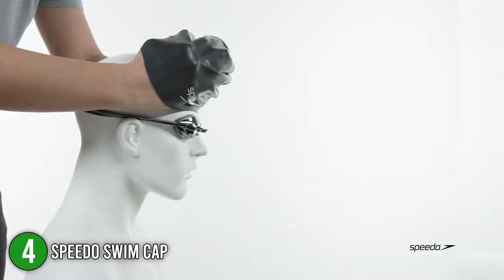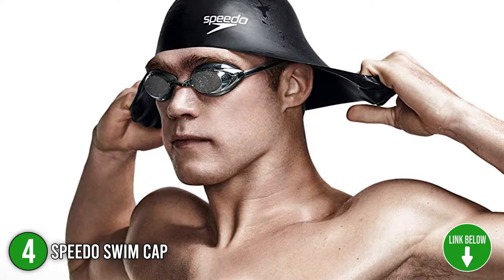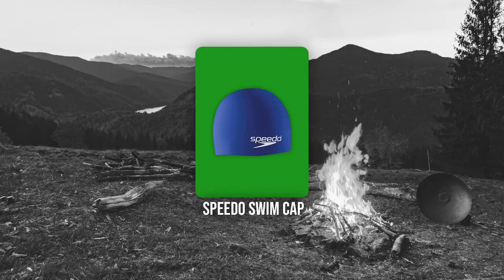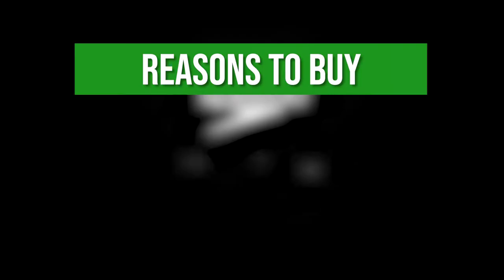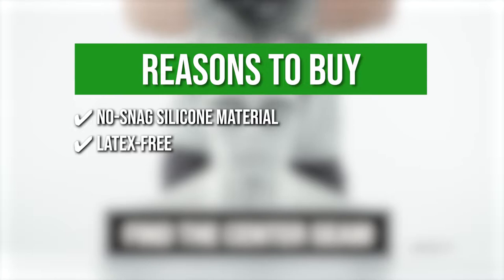The fourth Speedo product on our list is the Speedo Swim Cap. Protect your hair from chlorine while enjoying optimum comfort with this high-quality swim cap. It features a lightweight and highly durable silicone construction, making you feel like you aren't wearing any cap at all. It also has a wide range of solid colors and unique prints to match your preference, and there are variants specifically made for individuals with long hair. Trustedshoppingguide.com has awarded the Speedo Swim Cap a 5-badge rating. No Snag Silicone Material: the soft material will not snag or pull hair. Latex Free: the cap doesn't contain latex, making it ideal for individuals with latex allergies.